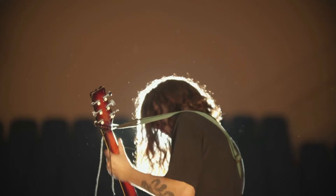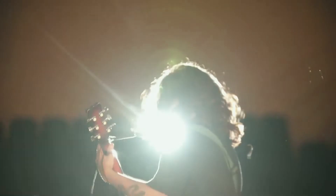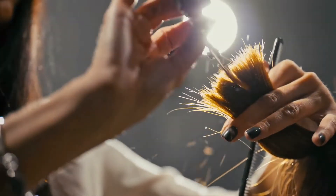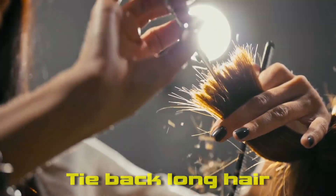Next up, that long hair really suits the rock and roll look. But what if you're in the lab and using a Bunsen burner? You really don't want to get it near the flame. Don't panic though, you don't have to get it all cut off — just tie it back to keep it out of the way.